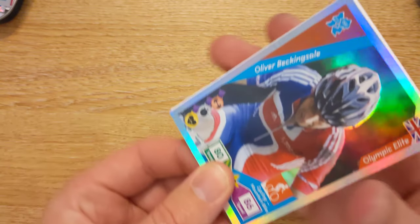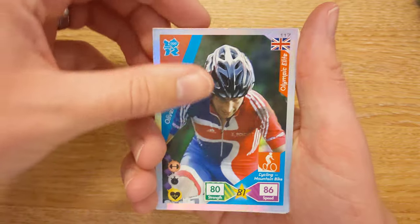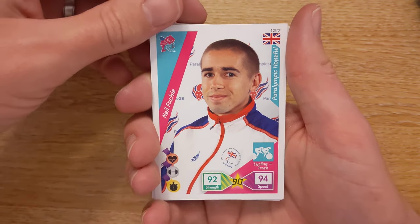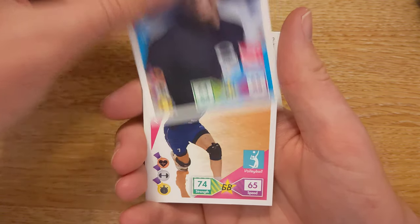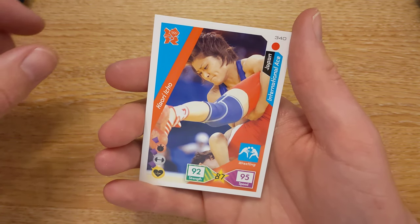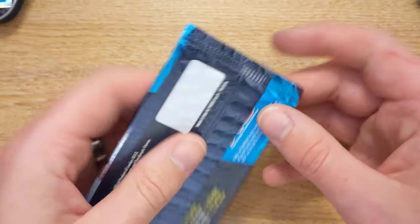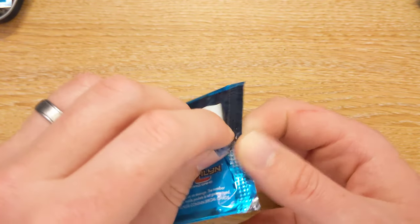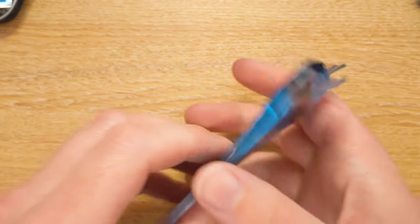We've got a foil card and it is Oliver Beckinsale. We have a Neil Fatchy, Paul Drenkle, Greg Weaver, Mark McGiven, Curry Ico, and that's it. Our odds of pulling an Anthony Joshua is probably around a 30% chance.